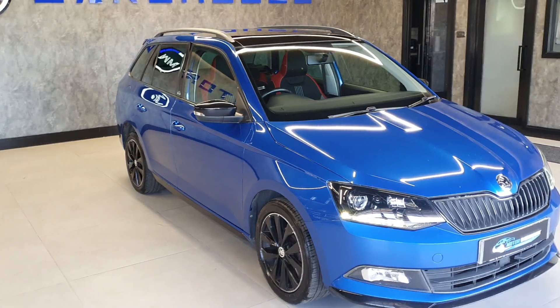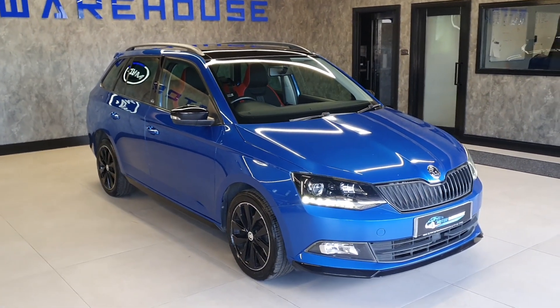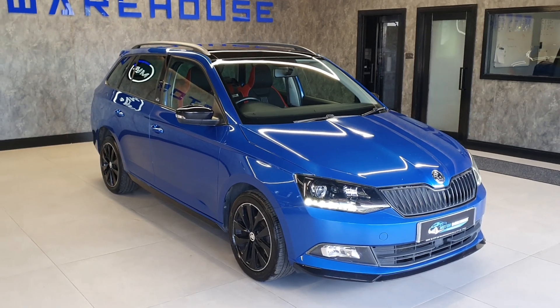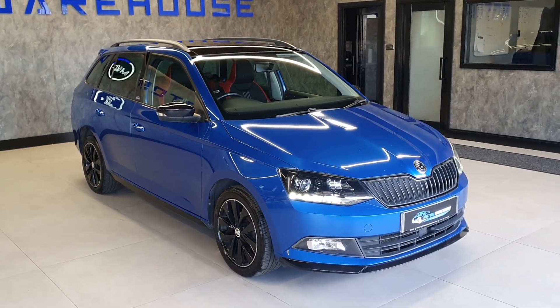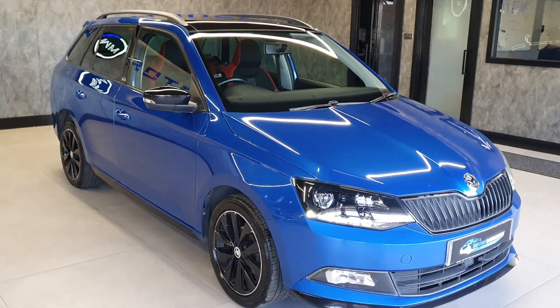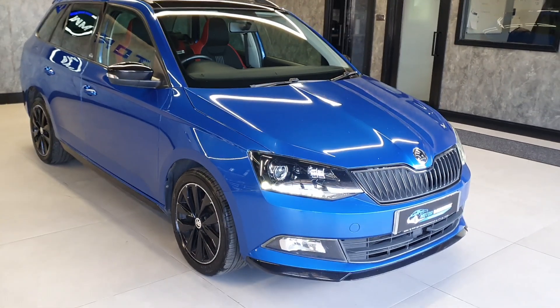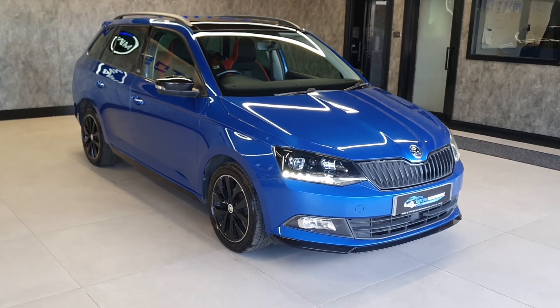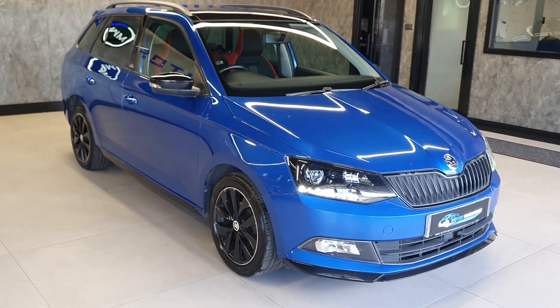The Monte Carlos in these came very well specced, and this one is no different. It actually has a few additional options over the standard Monte Carlo spec as well. The big thing on this car is the colour — this is such a beautiful colour that Skoda did. I don't think there's any other company that makes this shade of blue, but it looks so nice with the Monte Carlo gloss black bits on it.